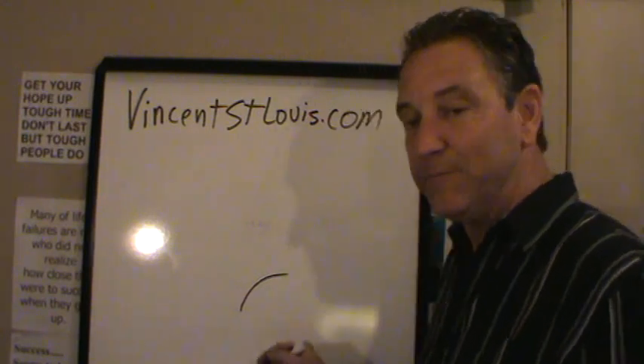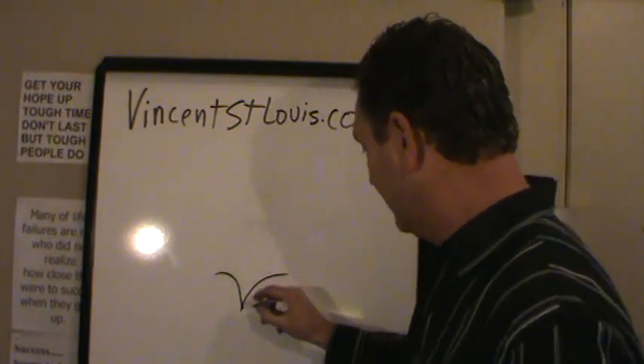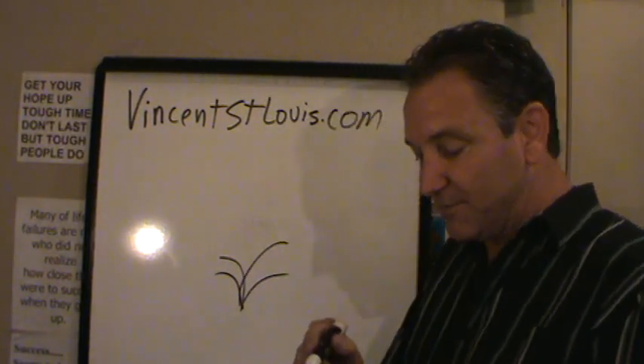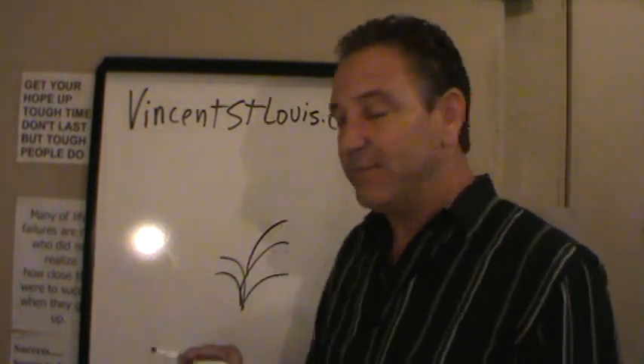I go to Starbucks and I meet people belly-to-belly. I do some blogging, some marketing online. I do some pay-per-clicks, some Facebook ads. I do some drop cards — I'll be at Starbucks later on today and I'll probably meet somebody. I do some social media.